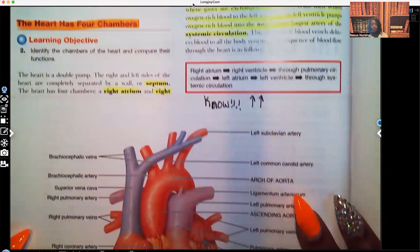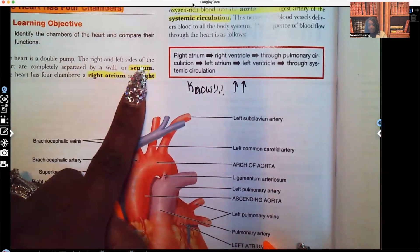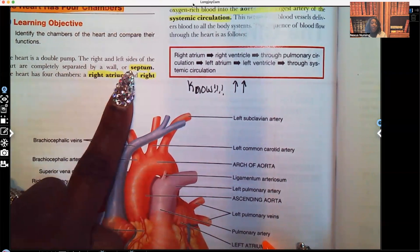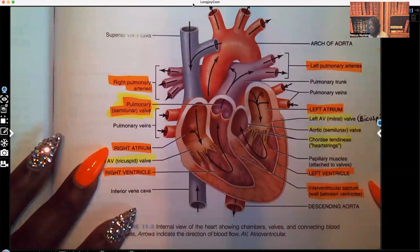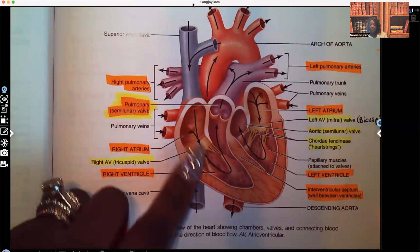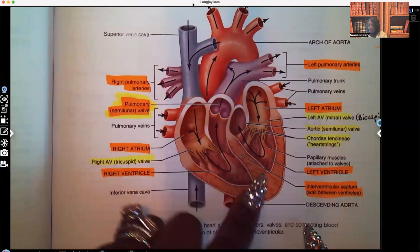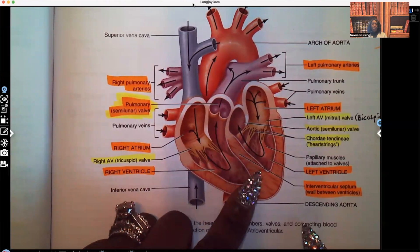Now let's talk about the chambers. The right and left side of the heart are completely separated by a wall. That wall is what's known as the septum. I'm going to be going back and forth because I want you guys to have a visual of what the book is talking about. This is the right side of the heart and this is the left side — you see this layer that's separating them? This is what's known as the septum.